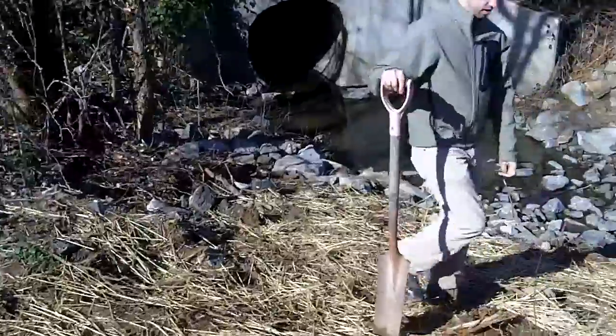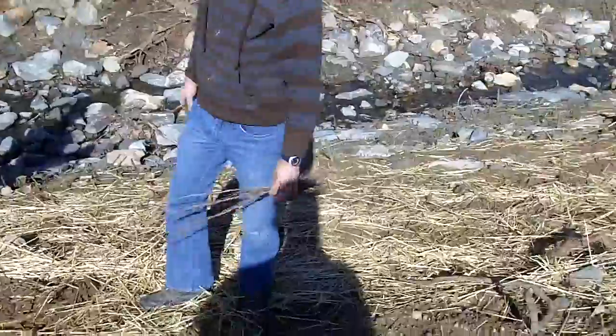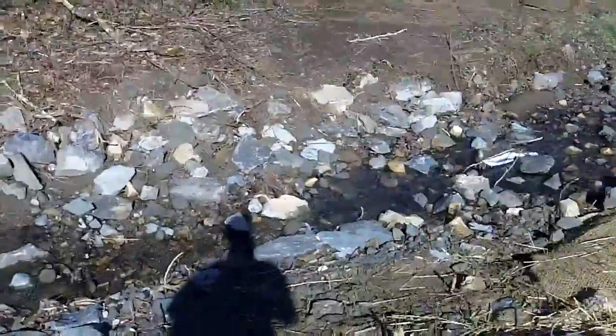Here we have two of our wonderful volunteers putting in our bare roots. And over here the rip-wrap around that protects the stream from high velocity water, and you'll see right here where the jute matting starts.